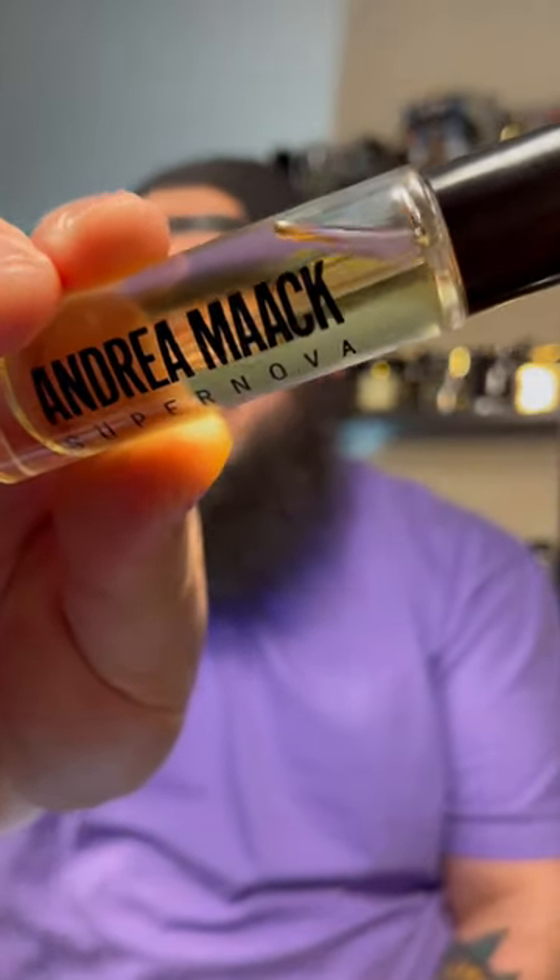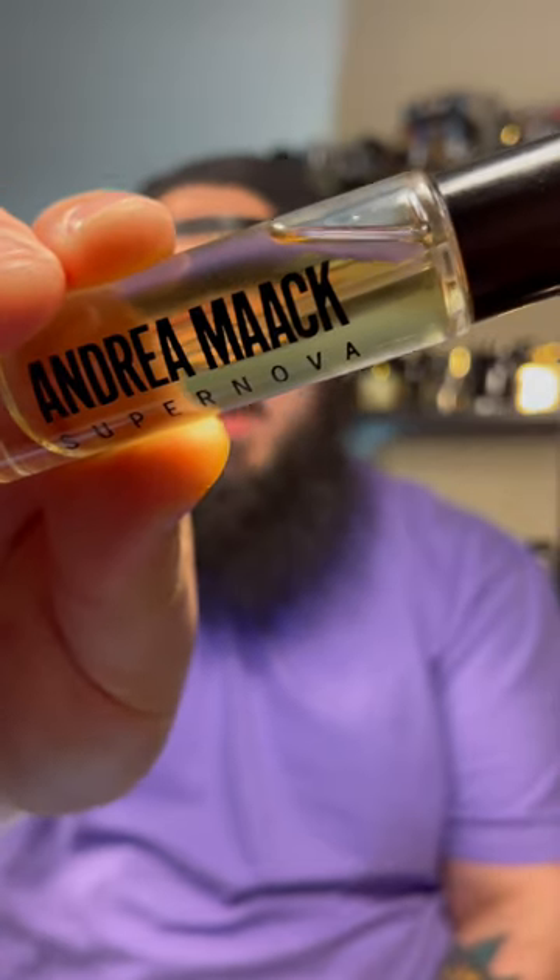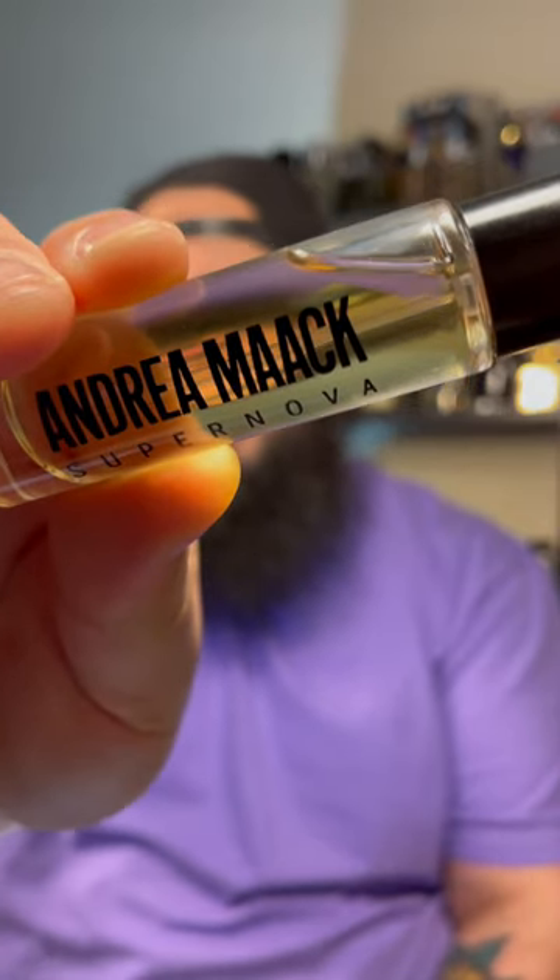Let's talk about these notes because in Supernova, you're going to find cardamom, cinnamon, and saffron at the top, cedarwood, lavender, and cypress in the mid, leather, vetiver, and oud in the base.